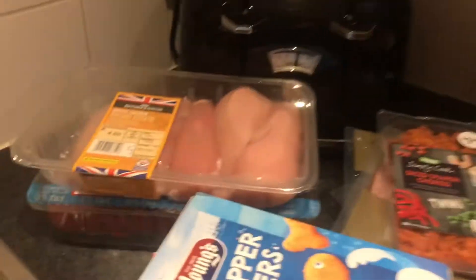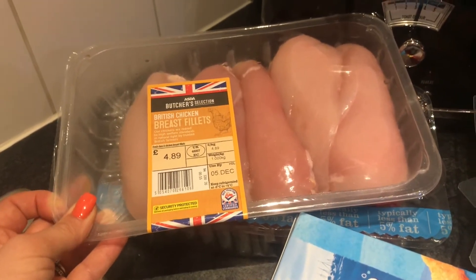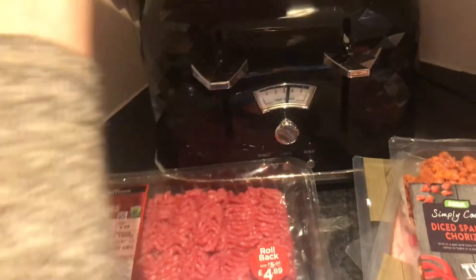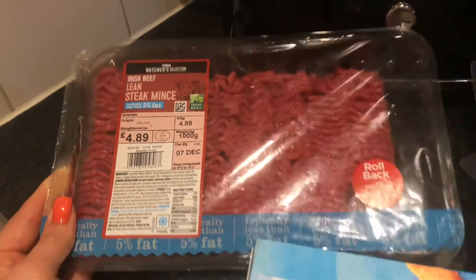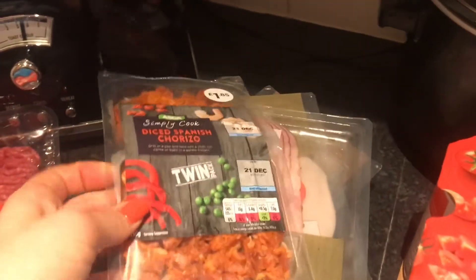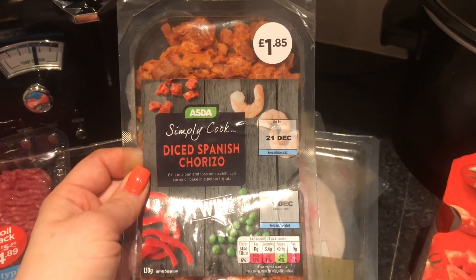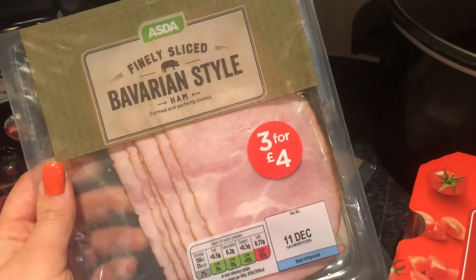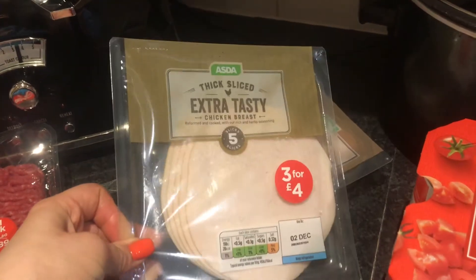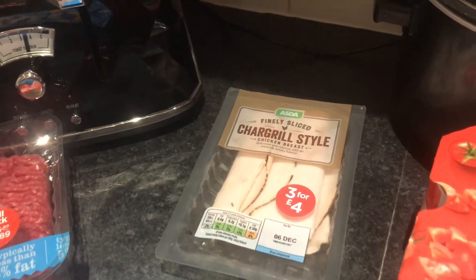Moving on to the meat and fish section: I've got a big multipack of chicken breasts — really heavy — which I'll portion out and freeze. Also a big pack of lean steak mince, less than 5% fat, and a twin pack of chorizo which I'll freeze and use in a meal next Monday. Then some sandwich fillers: Bavarian style ham — you get three for £4 — some extra tasty chicken breast slices, and some chargrilled chicken for sandwiches or snacking.